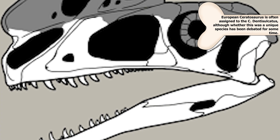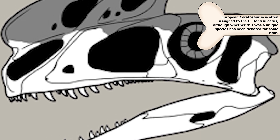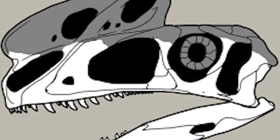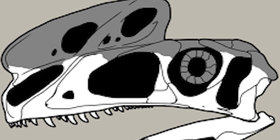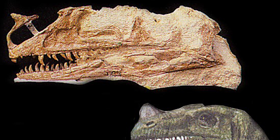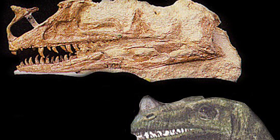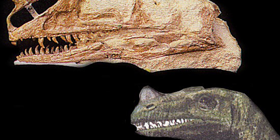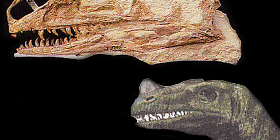Looking at modern interpretations of the creature, this may seem like a weak connection, as the crest of Proceratosaurus extends further towards the back of the skull and resembles more of a thin crest than a short triangular horn. But taking a look at the skull Hühne based this description on, it certainly does make some sense, as a majority of the crest past the nasal opening was lost, and the front does resemble more of a short horn, similar to Ceratosaurus.